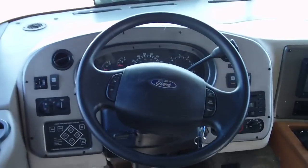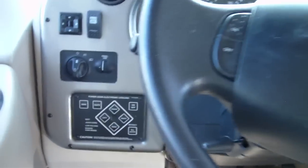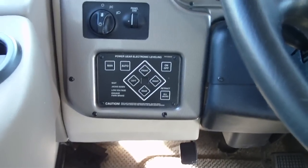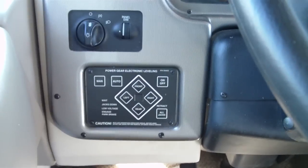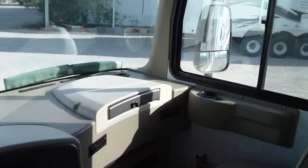This coach only has just a hair over 20,000 miles — about 20,090. There are automatic jacks, and it has dash air conditioning.